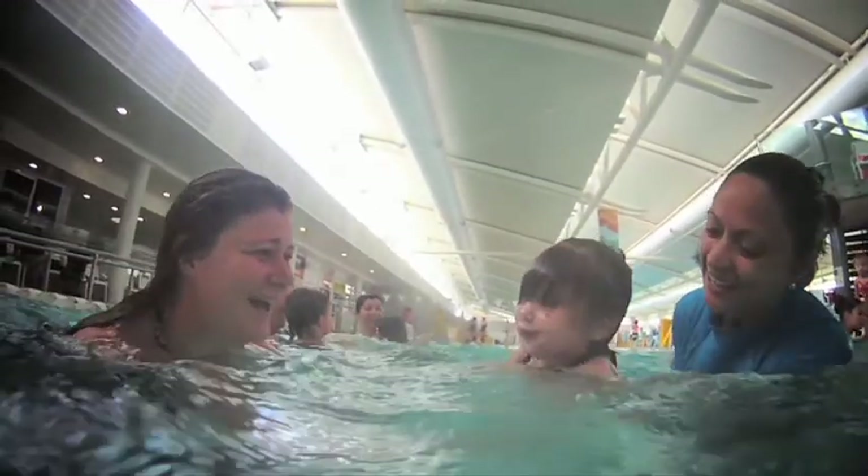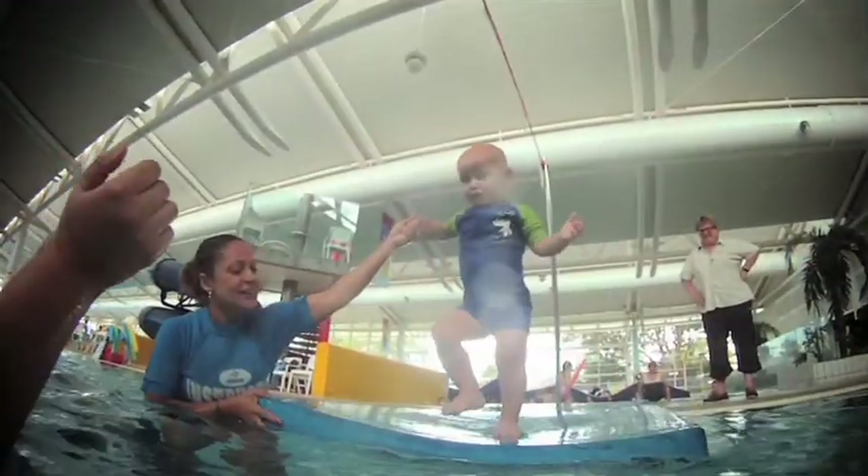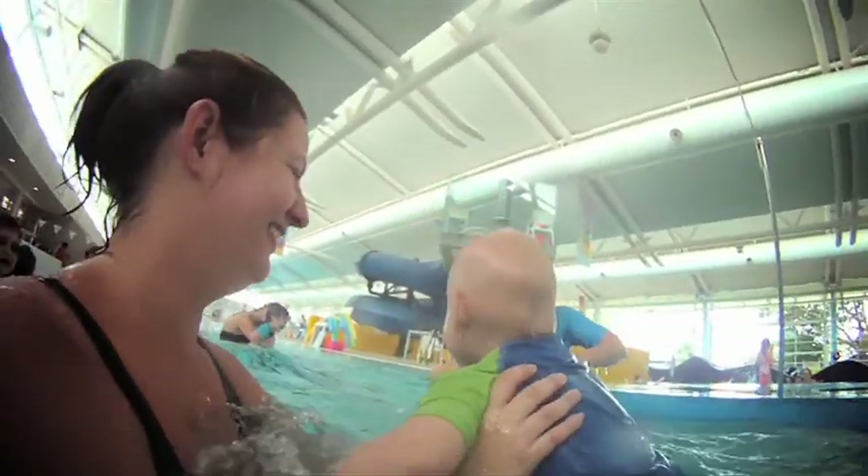The first introduction to water is one of the most exciting and important steps in your baby's life. Being able to swim freely in a warm, safe environment is instrumental in teaching your child. Through the AquaPlay program, parents and children will be introduced to five components of a water safe class: mobility, submersion, turns, flotation and water safety.